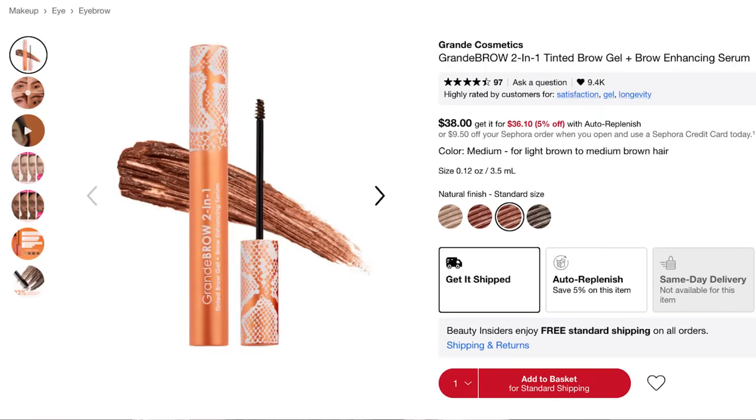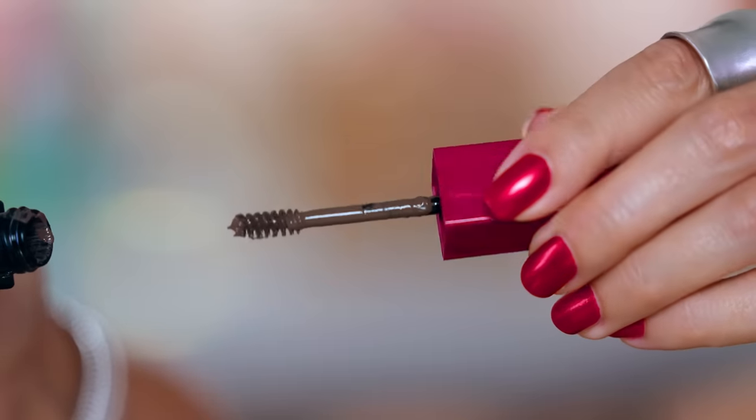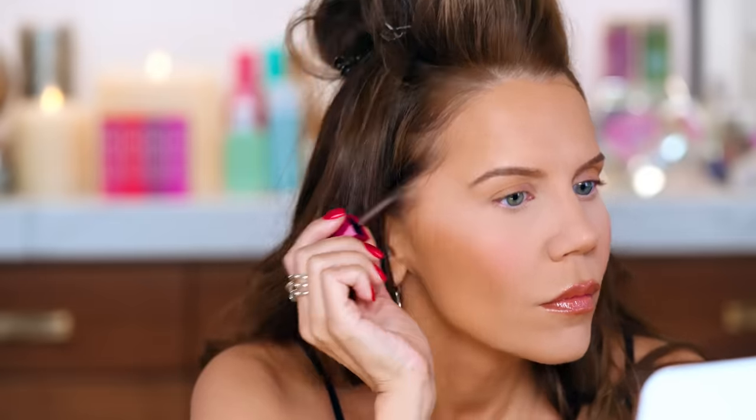My favorite brow product happens to be from Grande Brow, but that one is expensive and has brow hair regrowers — so I justify the splurge. But if you're looking for a smaller tip so you don't get brow gel everywhere, and you don't have a lot of brow hairs like me — you normally see the bigger mascara spoolie wands and think 'that just won't work.' Well, this formula is really beautiful. It has a nice tint, doesn't flake, has great hold, and the brush is nice and petite. I'm wearing it today and I love it.